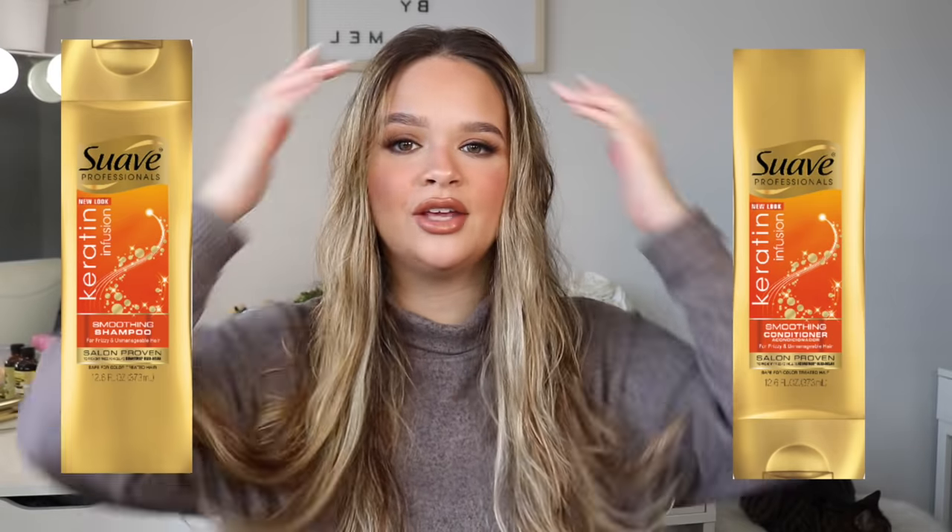Sometimes I mix them together depending on the day. Today I used this one, but it just depends on what I'm feeling. The shampoo and conditioner I wash my hair with is the Suave — you guys know this if you follow me on Instagram. It's my favorite thing ever. It's obviously not the fancy expensive salon shampoo conditioners that I should be using for my color-treated hair, but honestly it's what works best with my hair. My hair will naturally air dry pretty straight. I feel like it's the one that doesn't leave my hair greasy.